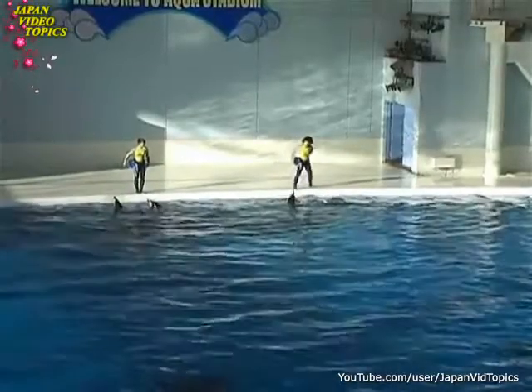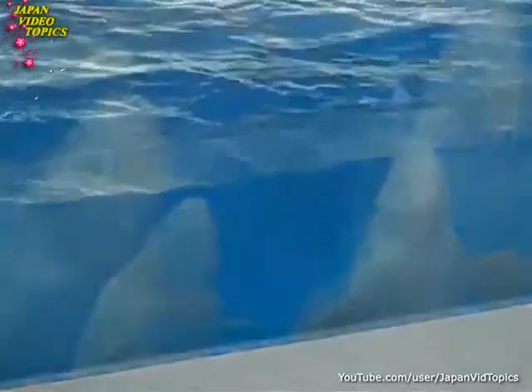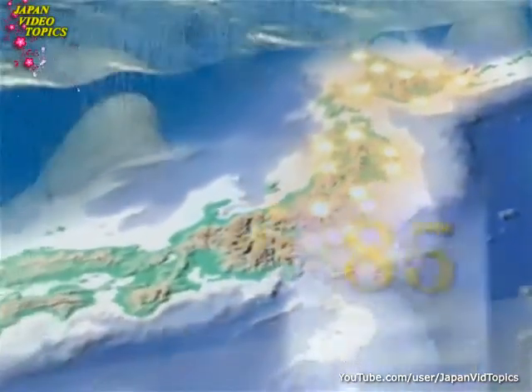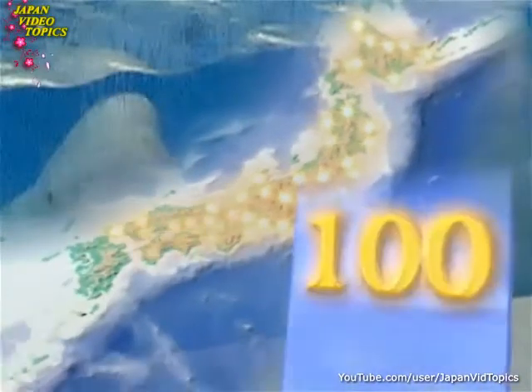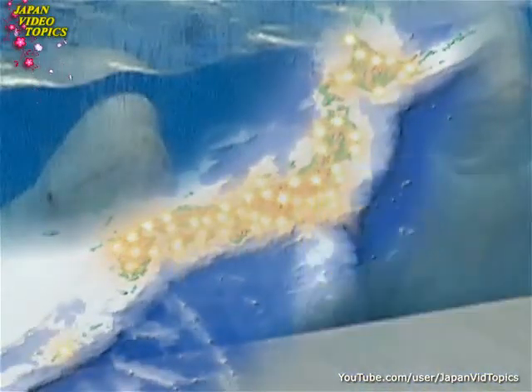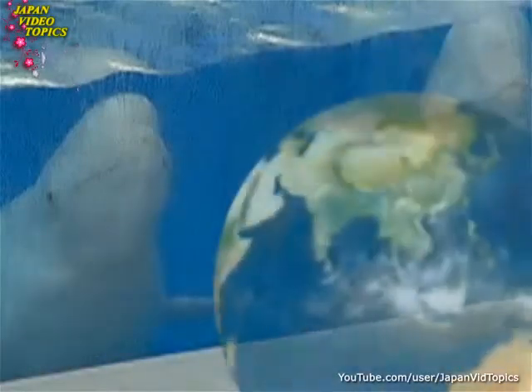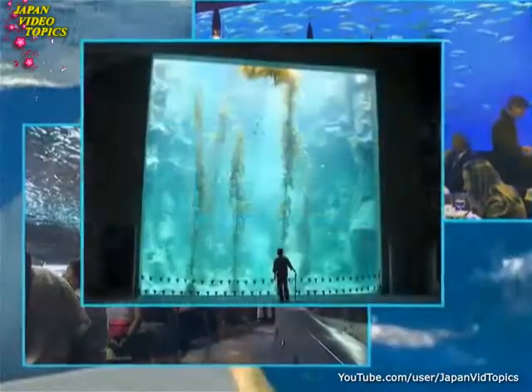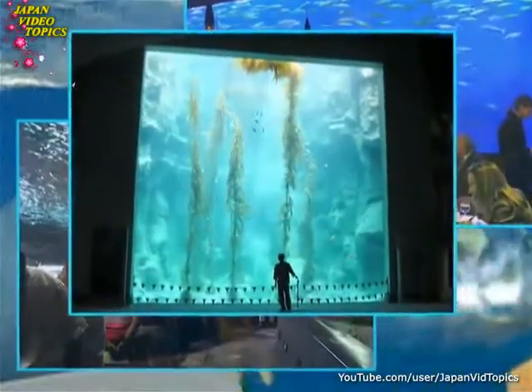Japan is a world leader in aquariums, boasting over 100 aquariums and related facilities. When it comes to the number of aquariums per capita, Japan outstrips Europe and the US and heads the world. Many of the water tanks in aquariums all over the world also incorporate technology devised by a Japanese company.